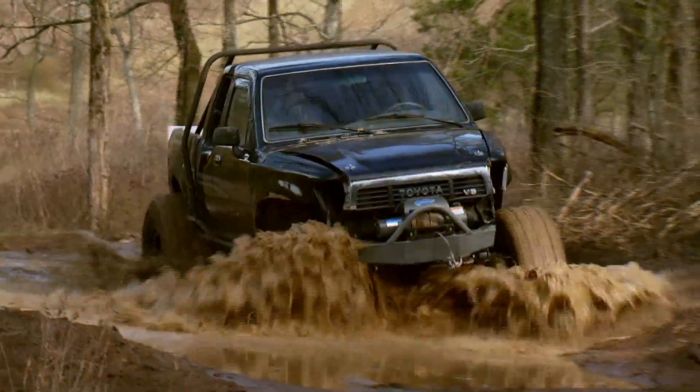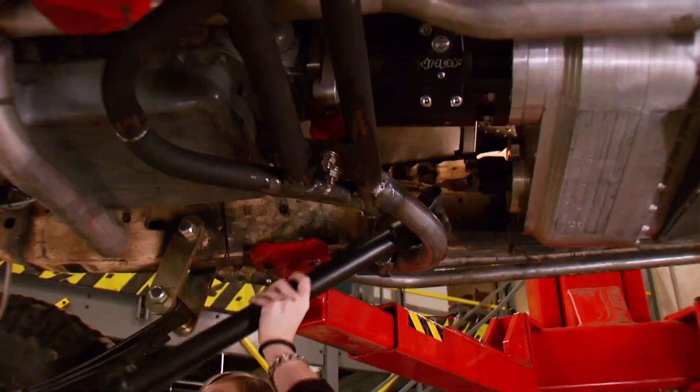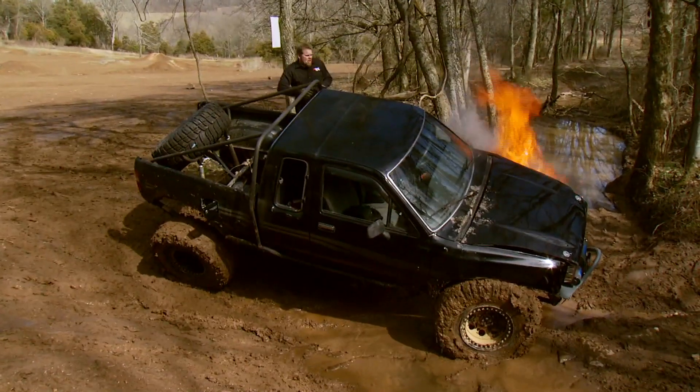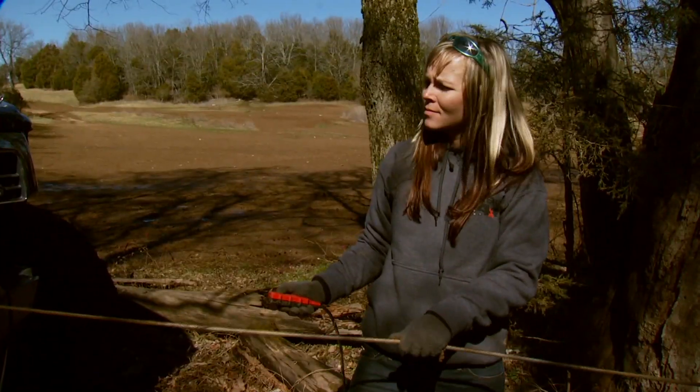Is anything off-road completely bulletproof? Today on Xtreme 4x4, we attempt to find out when our Toyota mini-truck returns for driveline upgrades followed by a really hot payoff. Plus, some safety tips that'll keep your truck on the straight and narrow.